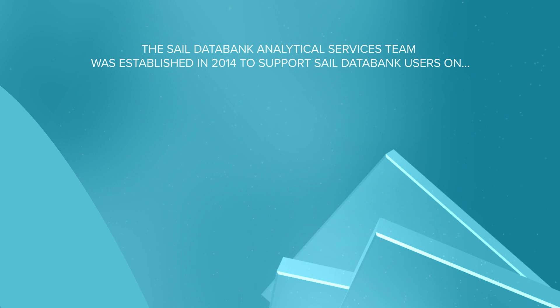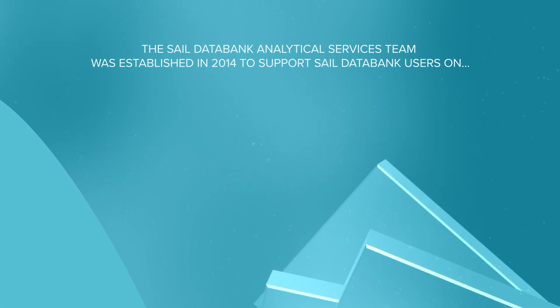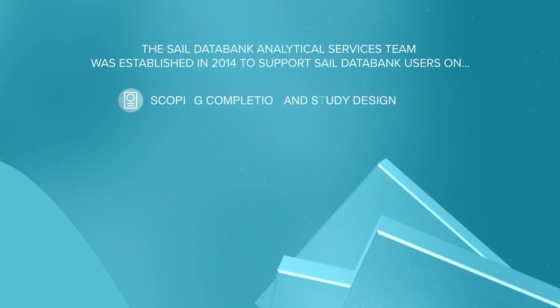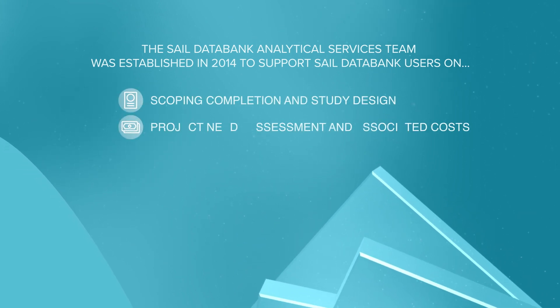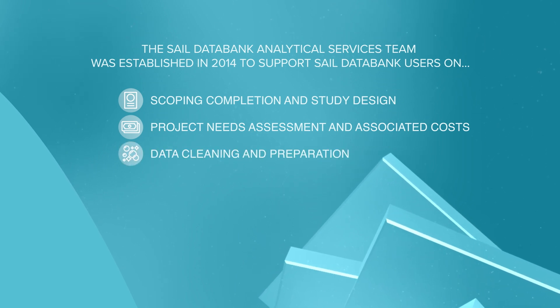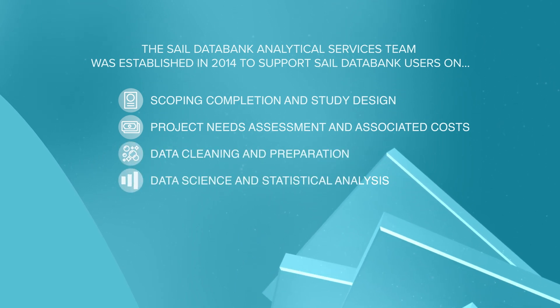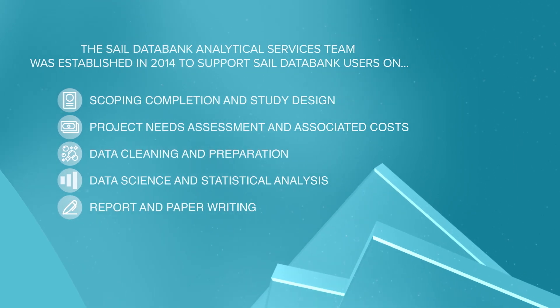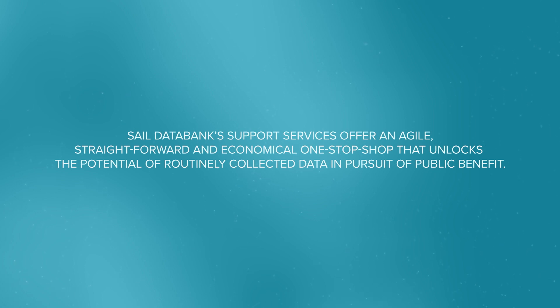Support from the SAIL Analytical Services Team. The SAIL Data Bank Analytical Services Team was established in 2014 to support SAIL Data Bank users on scoping completion and study design, project needs assessment and associated costs, data cleaning and preparation, data science and statistical analysis, and report and paper writing. SAIL Data Bank's support services offer an agile, straightforward and economical one-stop shop that unlocks the potential of routinely collected data in pursuit of public benefit.